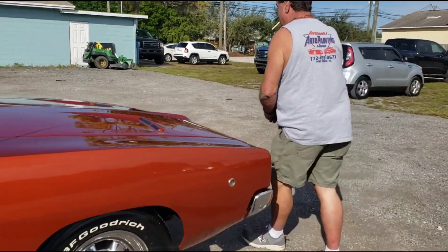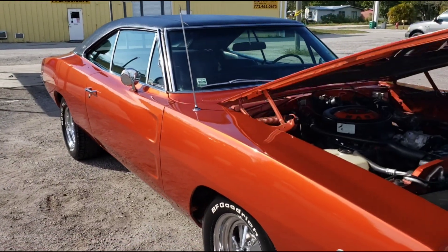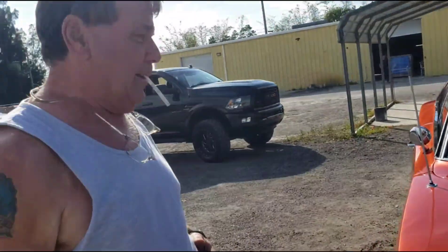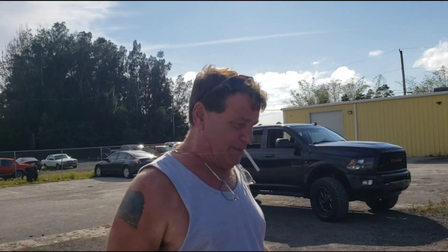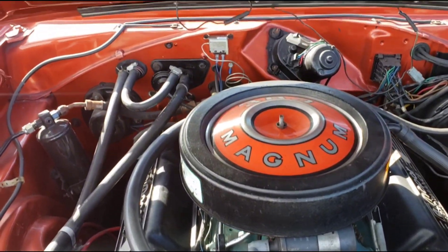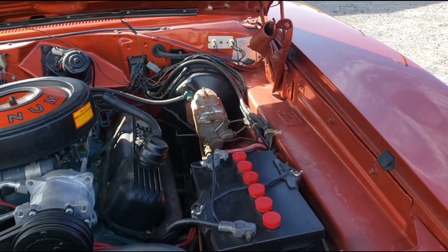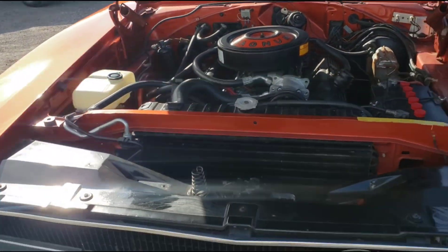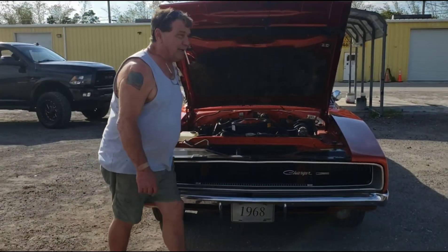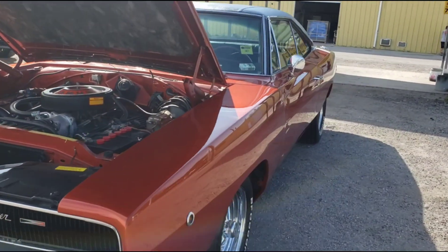Why did we get it out today? My son's driving it in his wedding. Terry — young Blake's getting married tomorrow. It's pretty great, baby. This one will never get sold — he's gonna hand it down to Blake. Y'all heard him, right? It's not for sale, and it will never be sold.